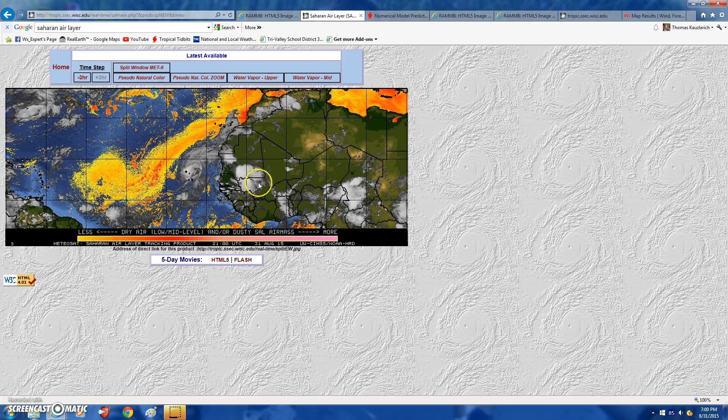But we've got other waves behind Fred — we've got this wave, this wave, this wave, and this wave. Models aren't really picking up on any development of these just because of the Saharan air layer and the increasing shear. But I think these things could have a chance of developing, because it is starting to get towards the peak of the season. Once we hit peak hurricane season around September 10th, activity could really pick up.